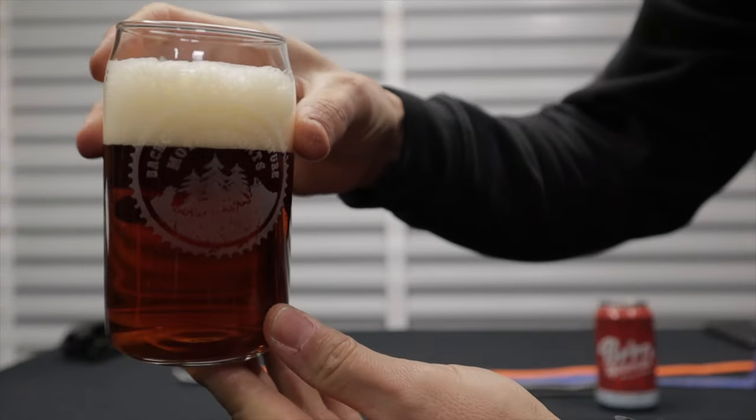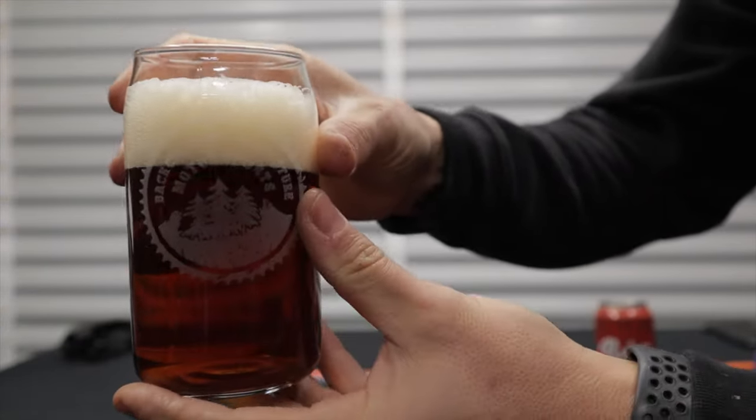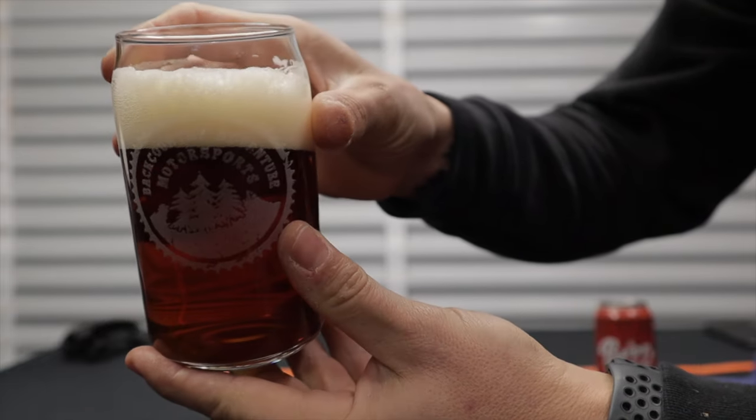Here's another look at that beer in the cool etched Backcountry Adventure Motorsports glass. Cheers! That is a good one right there. It has that nice malty yet hoppy flavor. If you're any kind of beer nerd, this is a good one. If you've never had it, it's a great winter beer — it's a little chilly in here and this darker beer just kind of warms you up.